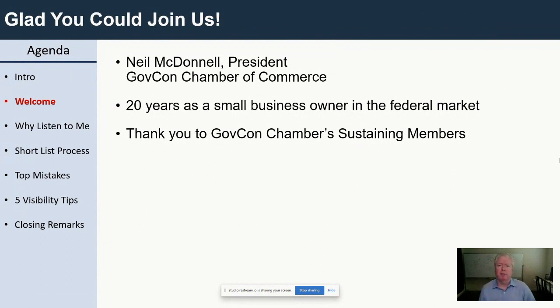I want to thank the sustaining members of the GovCon Chamber of Commerce. We've done almost 300 trainings in the last 15 months — 30 minutes each, 150 hours of pure training just like what you're getting today. It's coming from the generosity of sustaining members, and we want to say thank you on behalf of everybody across the nation, from Guam and Northern Mariana Islands all the way to U.S. Virgin Islands and every state in between.